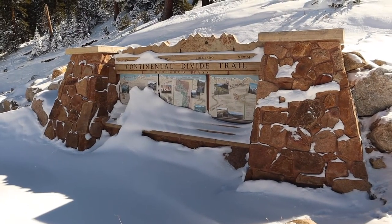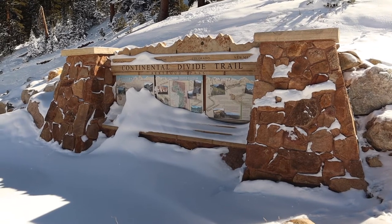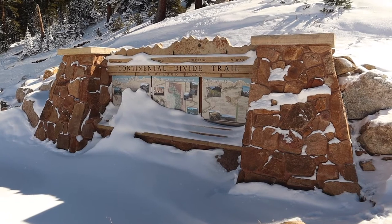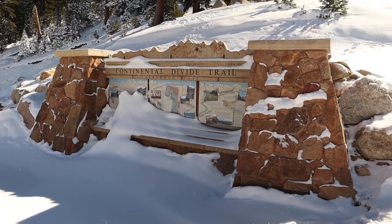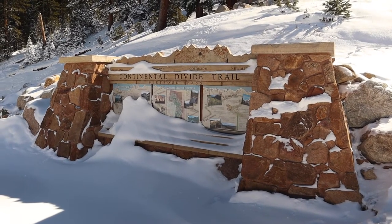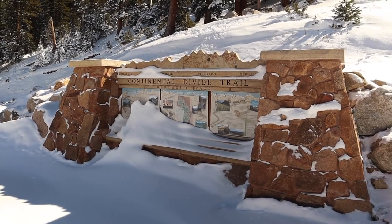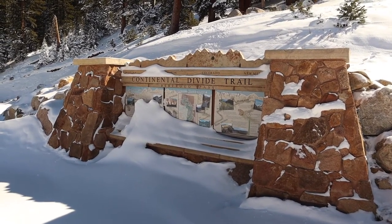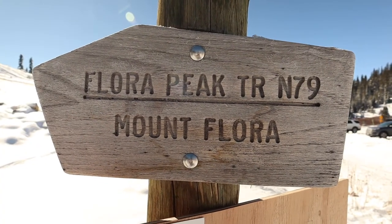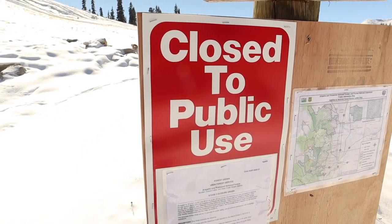Here is the monument for the Continental Divide Trail at the Berthoud Pass. You have New Mexico, Colorado, Wyoming, and Montana. A few years ago I did hike just a small part of this up to Flora Peak or Mount Flora — both titles are appropriate. It was my first 13er that I hiked up. Right now it's closed to public use.